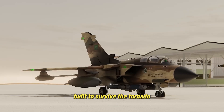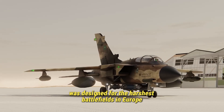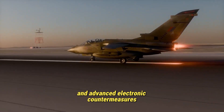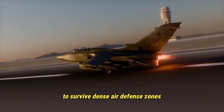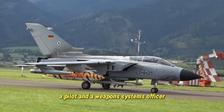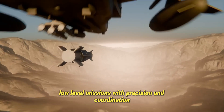The Tornado was designed for the harshest battlefields in Europe. It features robust construction, redundant systems, and advanced electronic countermeasures to survive dense air defense zones. Its two-person crew — a pilot and a weapons systems officer — worked together to manage complex, low-level missions with precision and coordination, maximizing both safety and combat effectiveness.